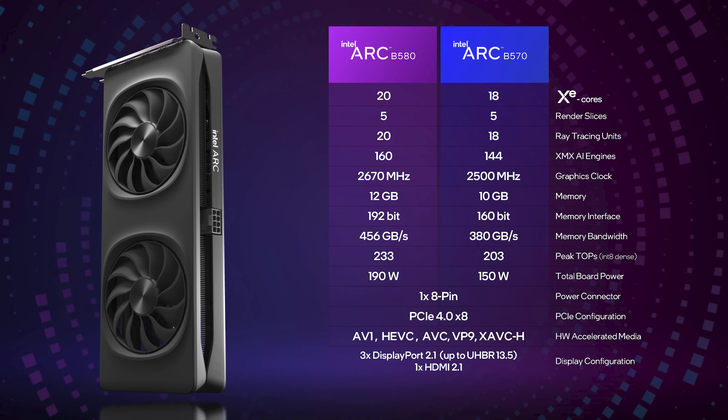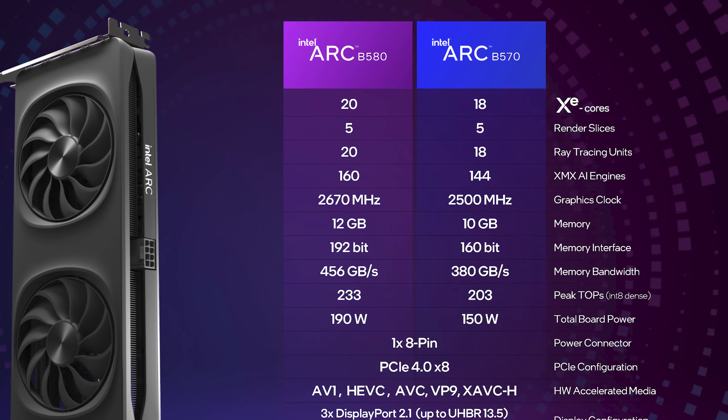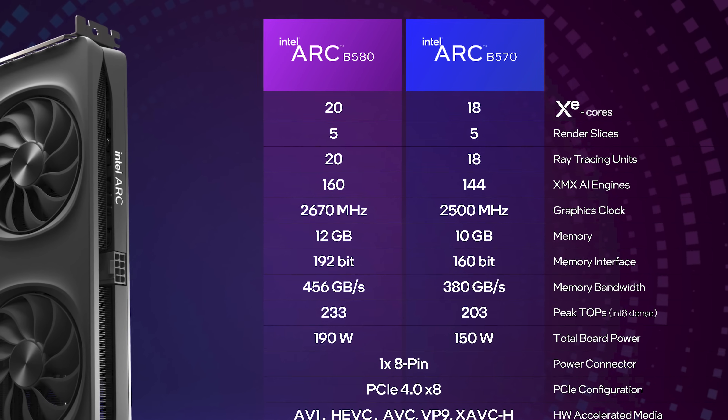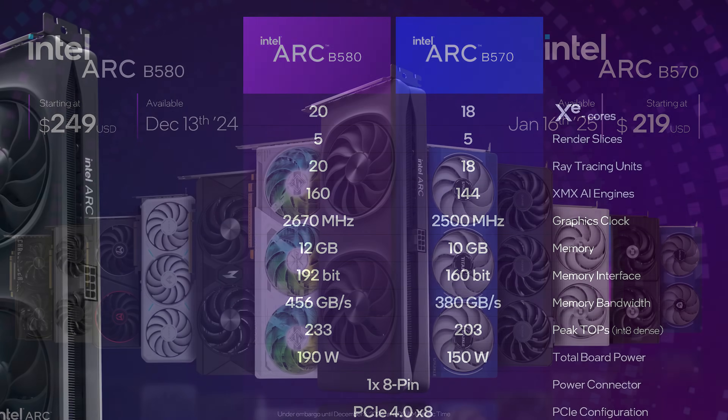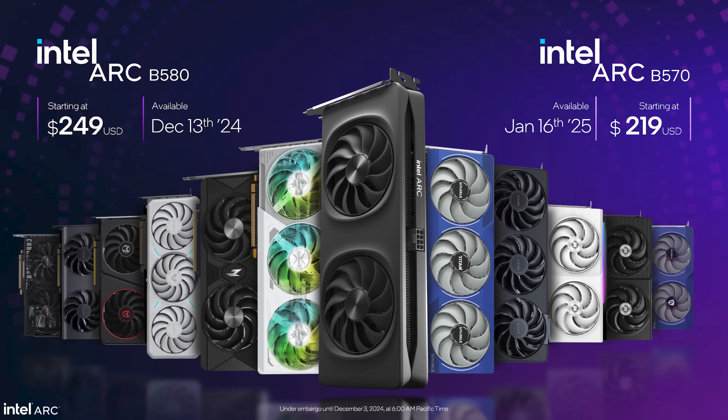The ARC B570 is also in a weird position. Launching a month later for $220 US — 12% less than the B580 — it has 10% fewer cores, clocked 6% lower, and 17% less memory bandwidth and VRAM. The hardware configuration points to more than a 12% reduction in performance relative to the B580, so it could be worse value despite being lower in the product stack. To really build market share and fend off new GPUs, the B580 would probably need to be priced more like $220, with the B570 priced closer to $180.